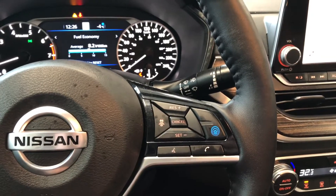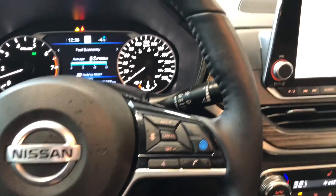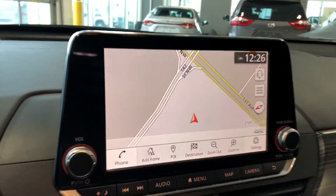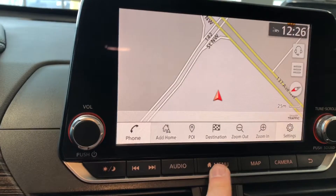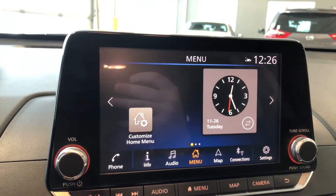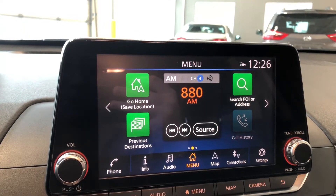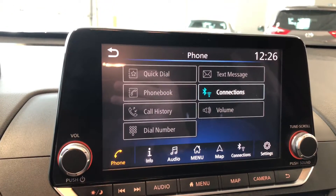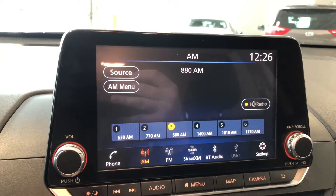On the right side you have Nissan's intelligent cruise control, as well as your hands-free calling and voice recognition system. Moving on to our entertainment display — right now we are on the navigation map where you can set your destination. If we press this menu button, it is fully customizable and you can add whatever you want on the home menu, including your phone shortcut on the bottom left to connect your phone.